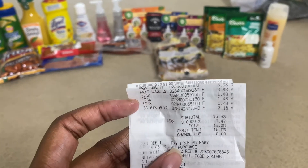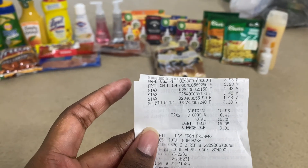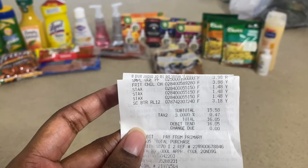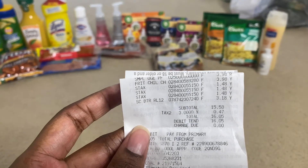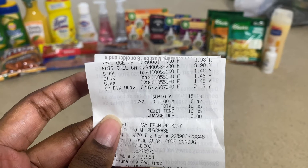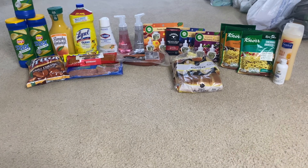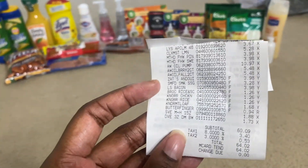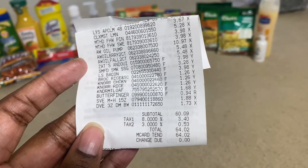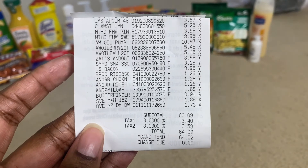Now I'm going to show you the receipts. From yesterday's transaction I got six items — the orange juice, Fritos chips, Lay's, and the Sam's Choice butter rolls — and that came out to $15.58, or $16.05 with tax. I didn't use any paper coupons, only digital. Today's transaction had everything scan correctly, with a subtotal of $60.09 and $64.02 with tax.